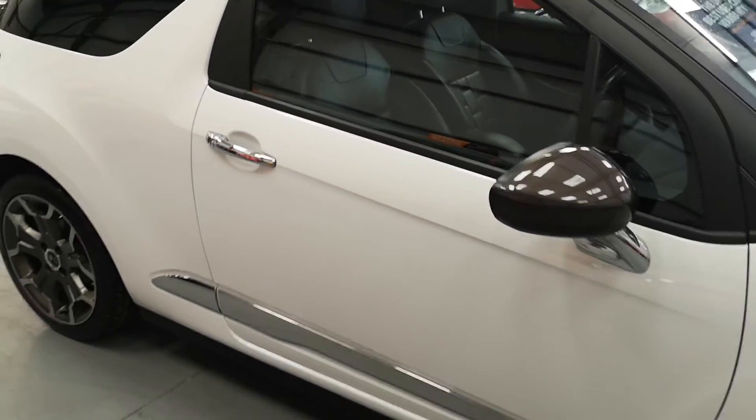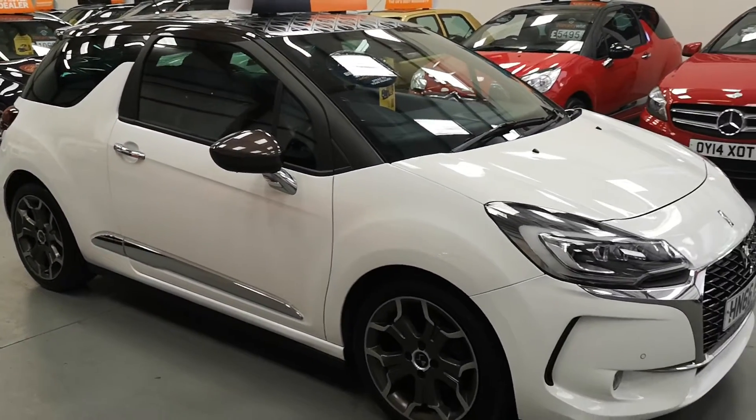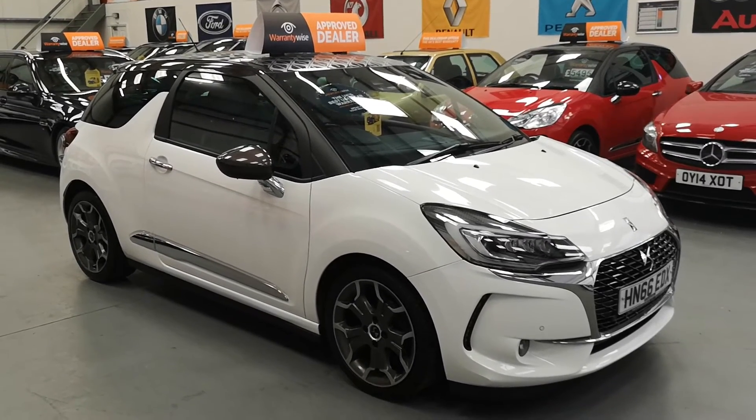Any questions, give us a call — the car is going live this afternoon onto the website. Finance available subject to status. I'm sure this would make a lovely little car for someone. Any questions, give us a call. Thank you for looking, bye.